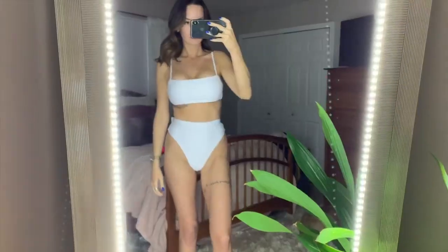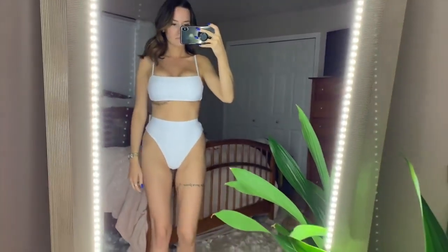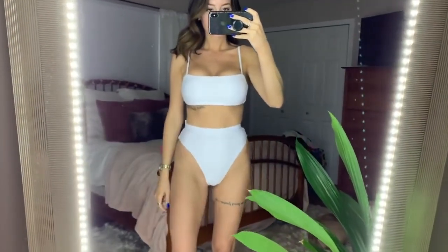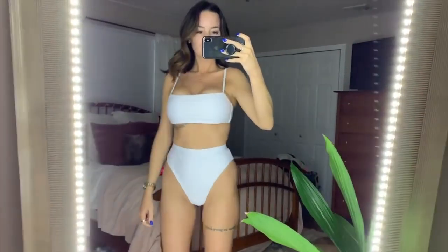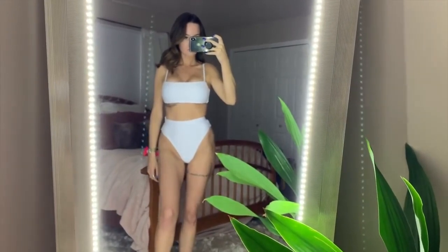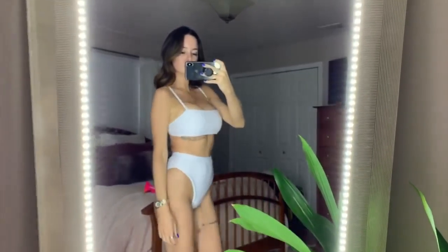The next bikini is this white one, and it was absolutely perfect — I'd say it was my favorite bathing suit of the entire haul. The top is medium, bottoms are small. The top had great support and great coverage; it was that perfect material — not too thin, not too thick, not too stretchy. The bottoms covered my belly button, which is everything, and they're high-cut, which is my favorite style. They take in your hips, elongate your legs, and it was a cheeky bottom too. It's just a classic, staple white bikini that will look good on any body type.